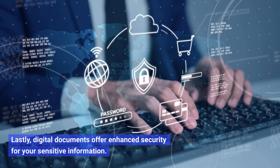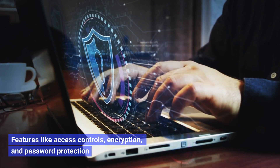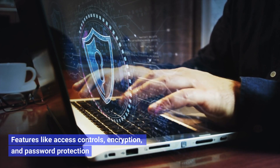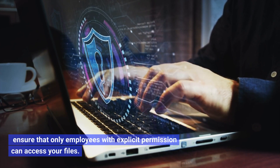Lastly, digital documents offer enhanced security for your sensitive information. Features like access controls, encryption, and password protection ensure that only employees with explicit permission can access your files.